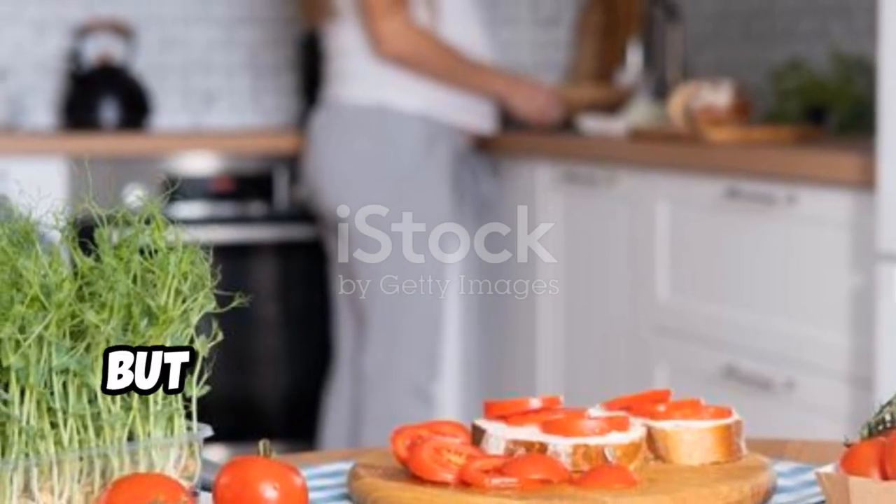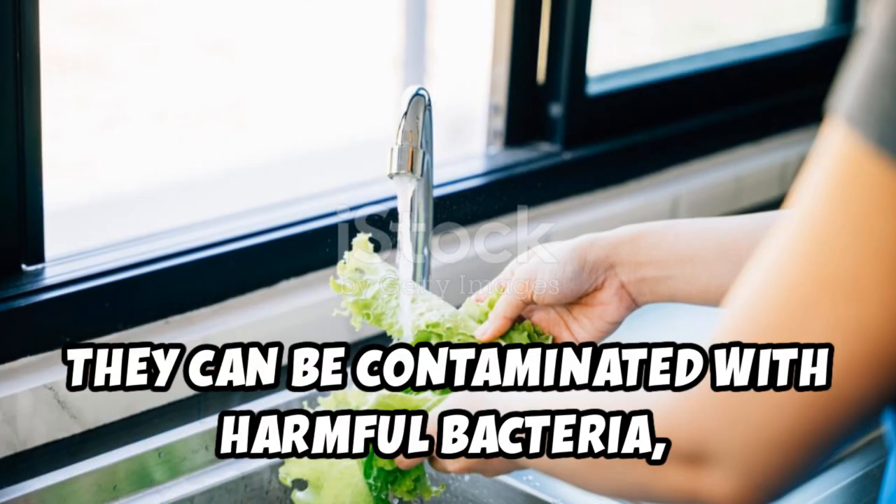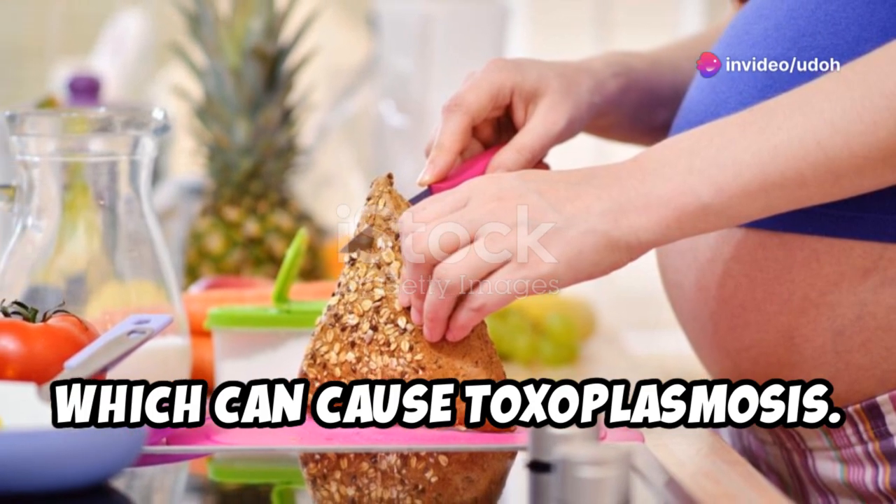Fruits and vegetables are great, but make sure to wash them thoroughly. They can be contaminated with harmful bacteria, including toxoplasma, which can cause toxoplasmosis.